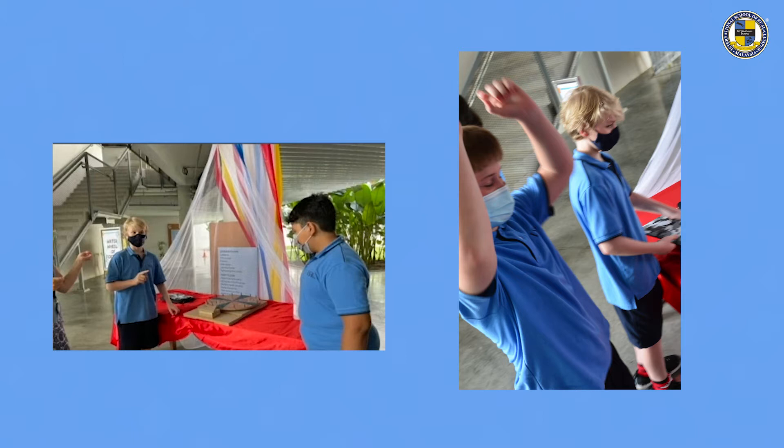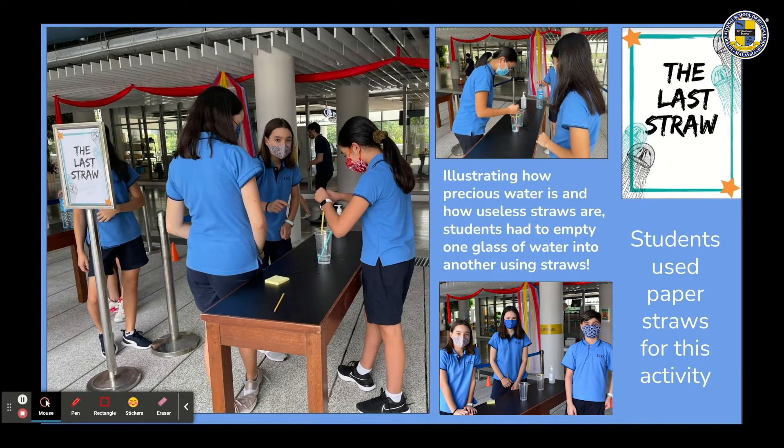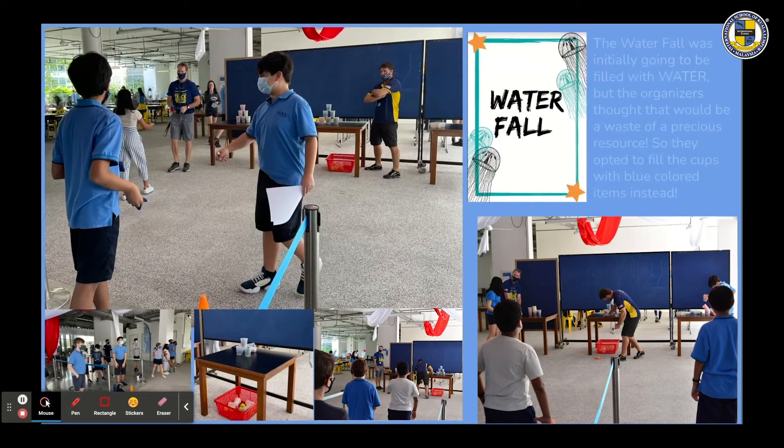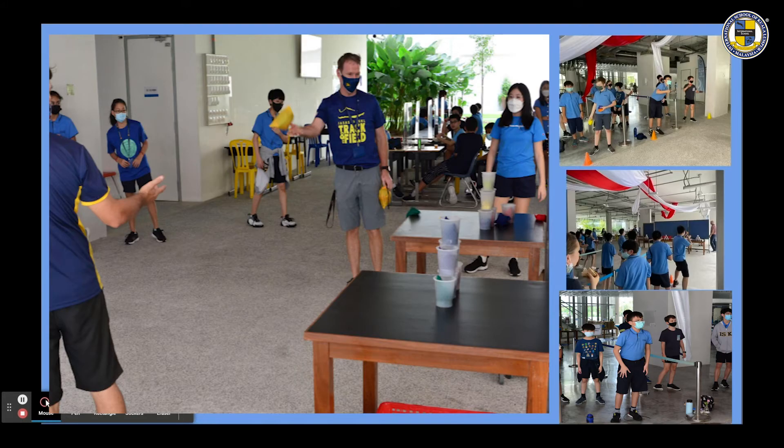The Last Straw was an activity illustrating how precious water is and how useless straws are. Students had to empty one glass of water into another using straws — paper straws were used for this activity. It wasn't as easy as it looked. The Waterfall was initially going to be a pyramid of cups filled with water, but the organizers felt that would be a waste of precious resources, so they opted to fill the cups with blue-coloured items instead. It was a super popular activity.